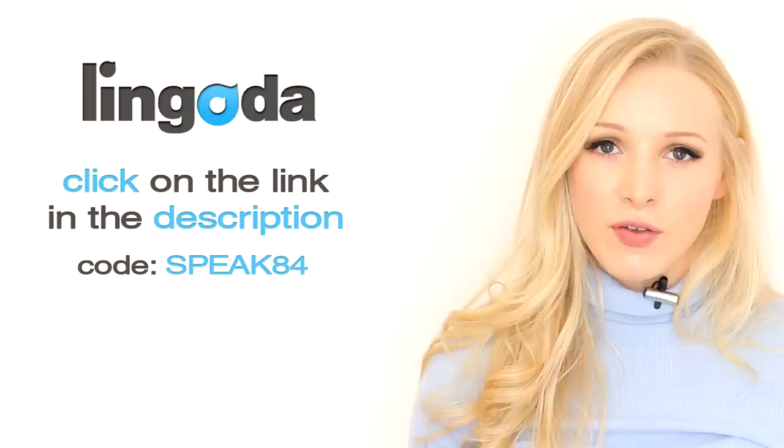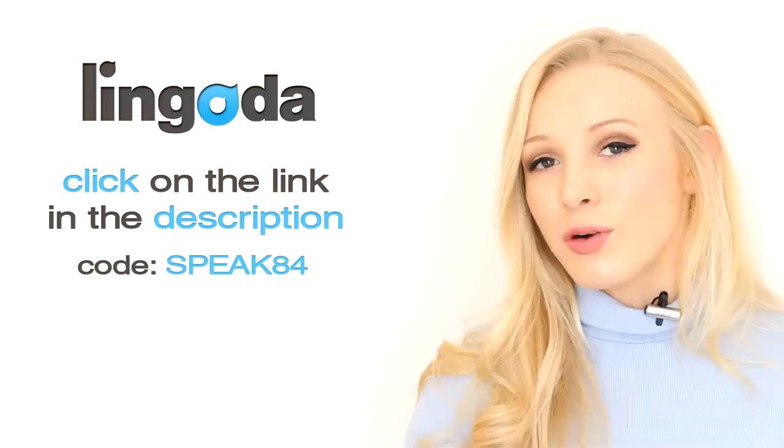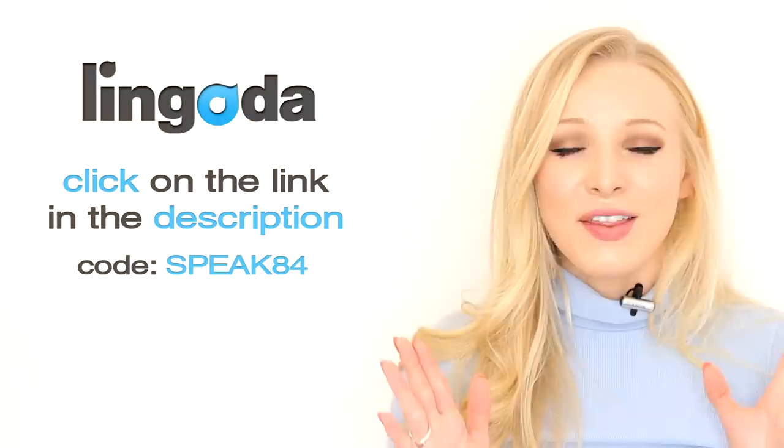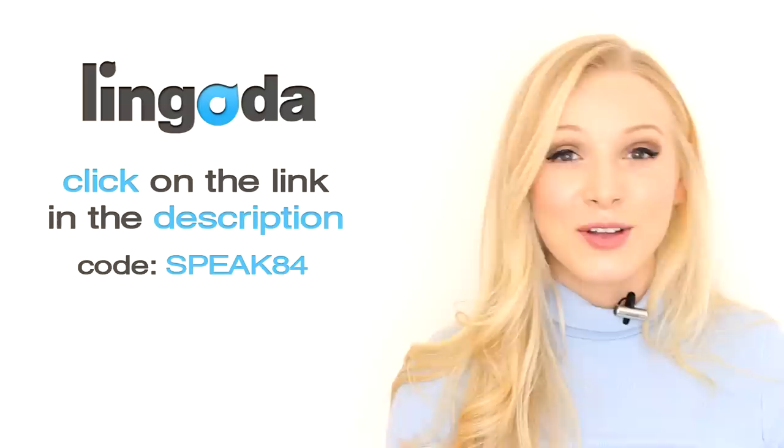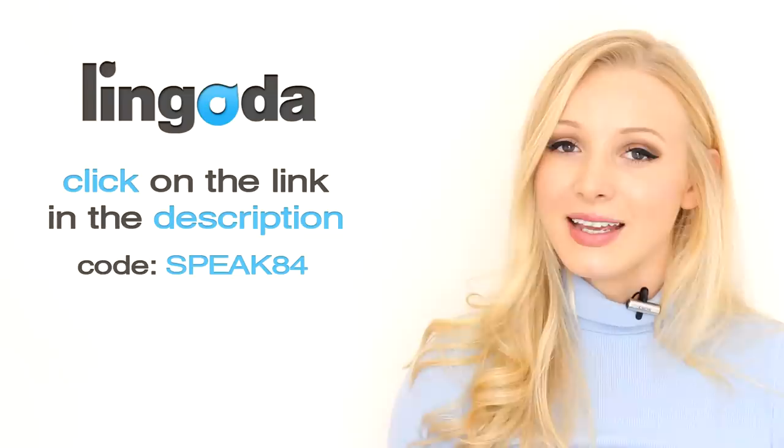Remember that places in the marathon are limited, so you need to reserve your spot now to avoid disappointment. Make sure you check the terms and conditions and familiarise yourself with the rules — previous marathon graduates have said this is the key to getting the refund. The Lingoda Language Marathon is an incredible opportunity to take your language to the next level fast. Alternatively, if the marathon isn't for you, you can check out Lingoda's flexible subscription packages and book a private trial class for free.